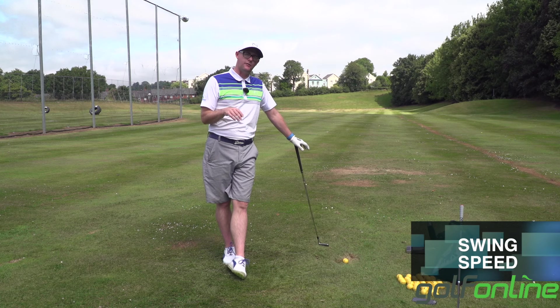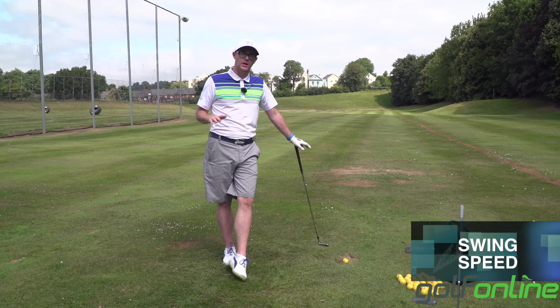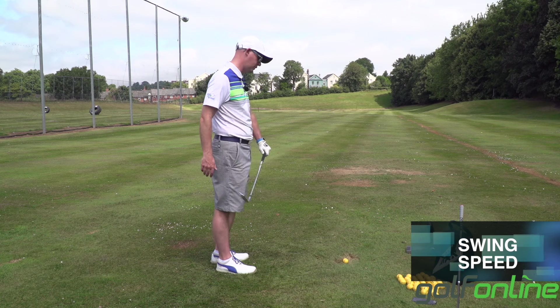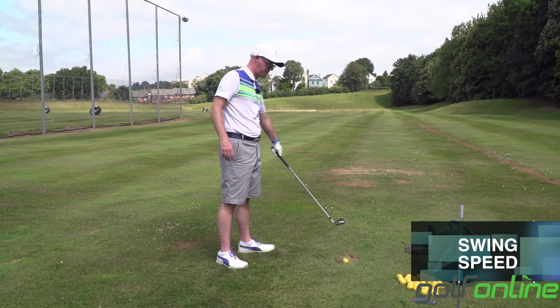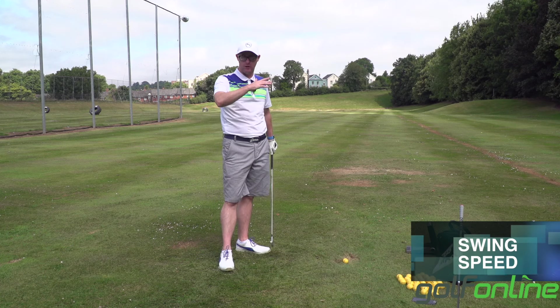Most people think they need to swing faster. Most of my students — nearly all of them — absolutely not. What they need to do is have less deflection. So less across the ball with a face open to a path, adding loft, or hitting from in-to-out with the face closer to the path, taking loft off — which can also lose distance through flight but might gain roll.